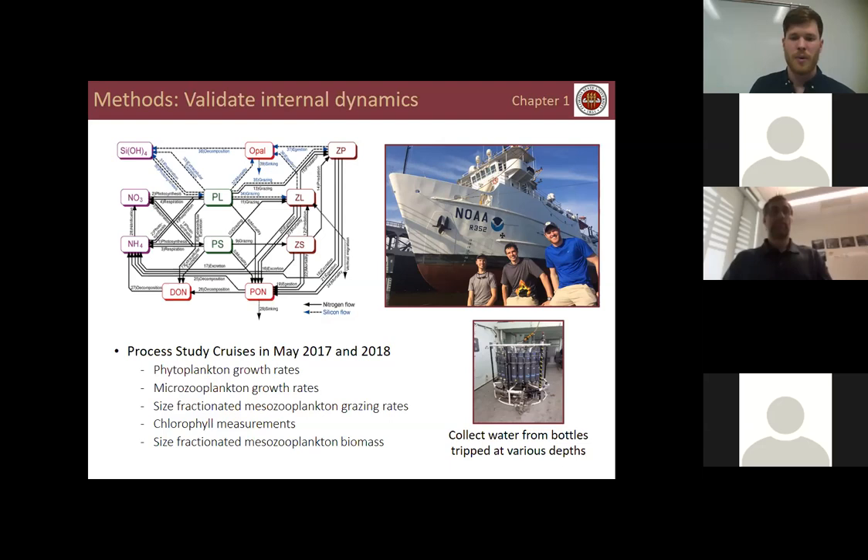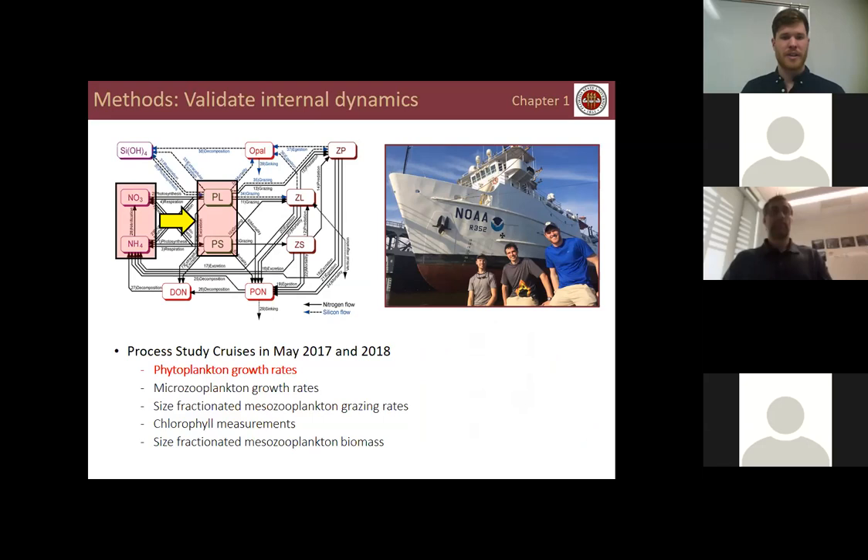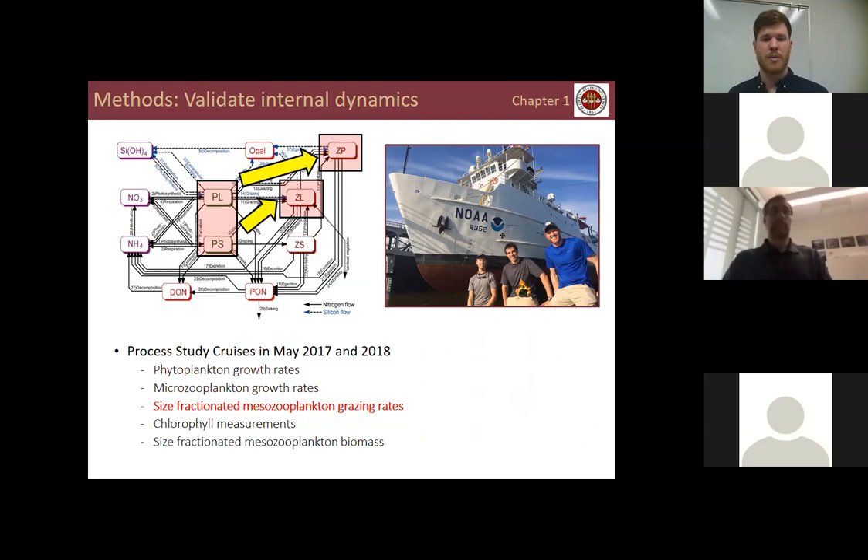Over my PhD I had the opportunity to participate in process study cruises that went out in the Gulf of Mexico during May 2017 and May 2018, measuring as many rates as possible to validate the model. We collected water from Niskin bottles at various depths and performed onboard incubations under different light conditions, as well as in-situ incubations. We measured phytoplankton growth rates, micro-zooplankton grazing rates, size-fractionated mesozooplankton grazing rates, in-situ chlorophyll measurements, the deep chlorophyll maximum, and size-fractionated mesozooplankton biomass.